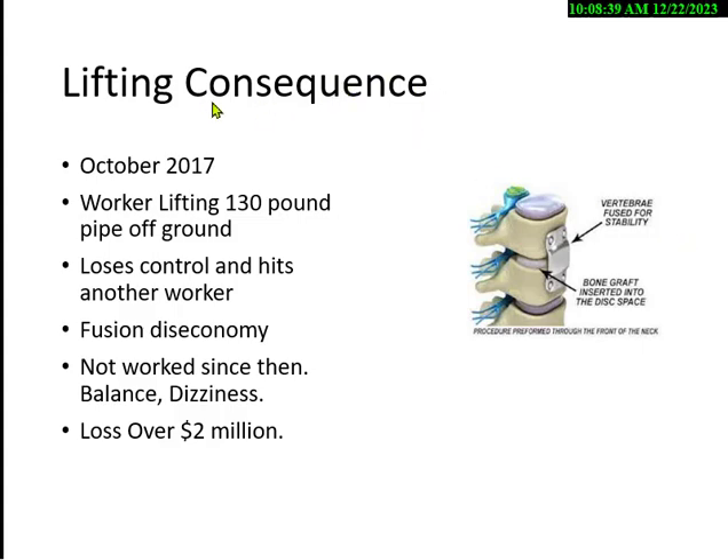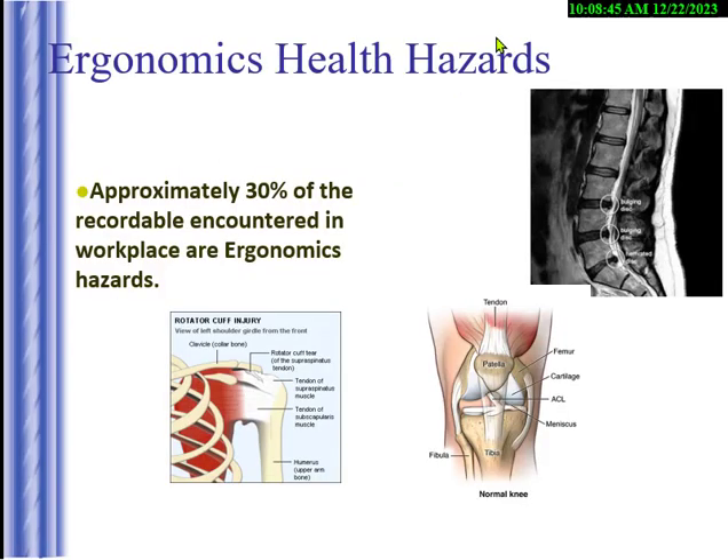How are you going to lift heavy objects on your site? You don't want to use people to do this. When you look at 1,000 injuries, ergonomics accounts for about 3,300 of them. The most common is back problems — bulging discs pushing on nerves, disc thinning causing nerve compression, and mechanical back pain.